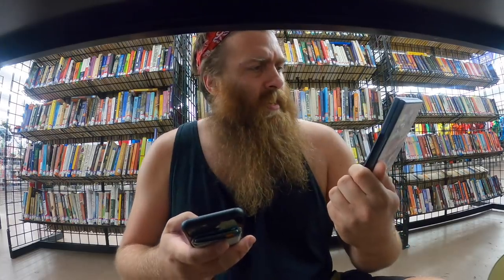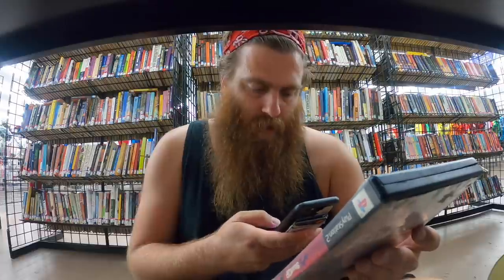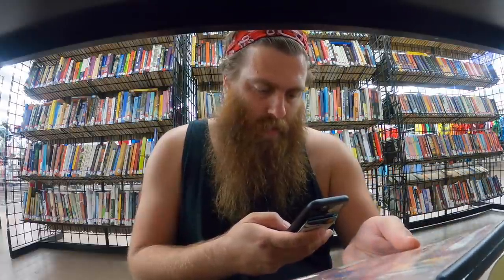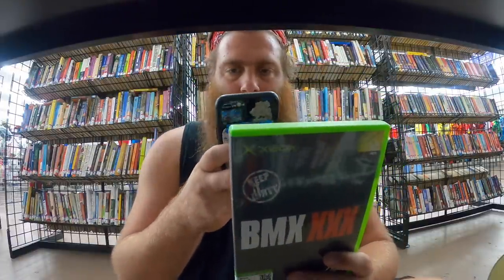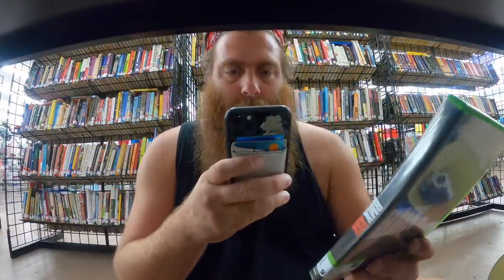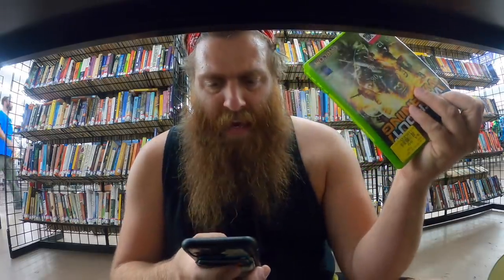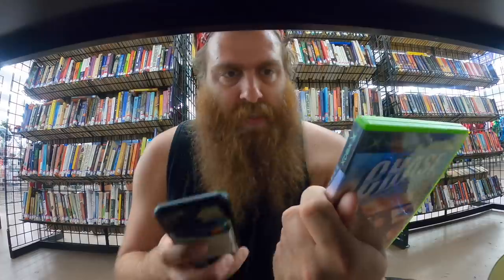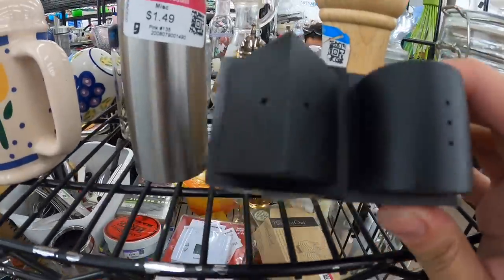Stunt GP looks awesome, pretty sure I don't have it so I'm buying it either way. I should make sure I don't have it — $5 game. BMX XXX, I think I have this one but I actually don't know — $13 game, should probably buy that. Without Warning — $6 game, $8 price tag on it. Chase — $5 game, $5 price tag.